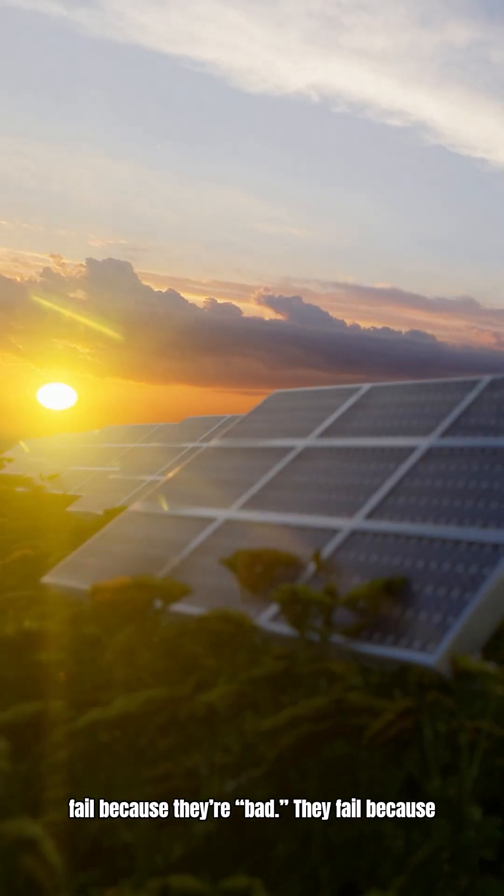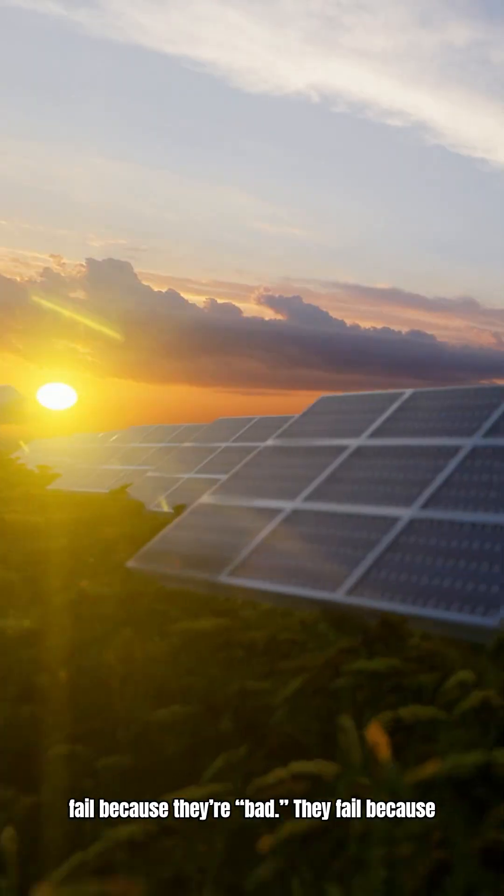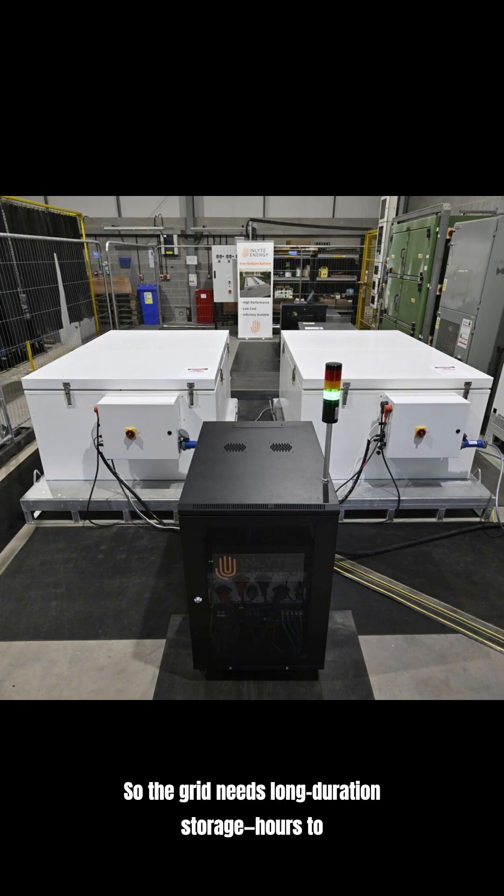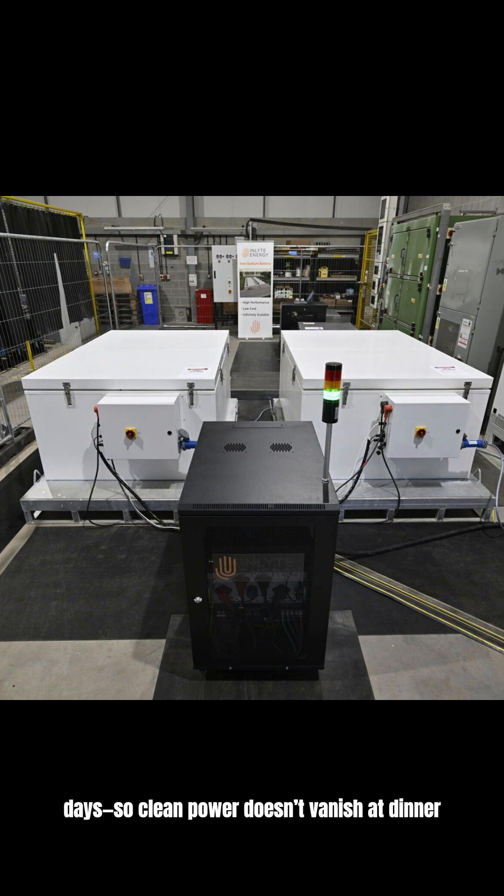Here's the problem: solar and wind don't fail because they're bad. They fail because the sun sets and the wind chills out. So the grid needs long-duration storage — hours to days — so clean power doesn't vanish at dinner time.